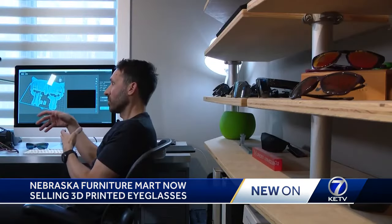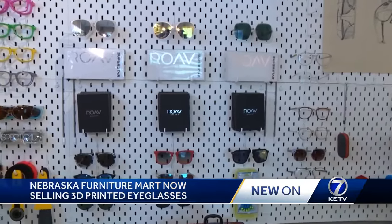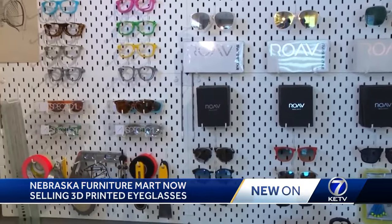We have a lot of new concepts with growing demand. Tip hopes more people take a look at a new way to see the world around them. Quinicia Fraser, KETV News Watch 7.